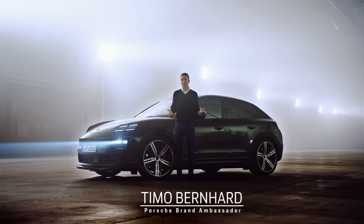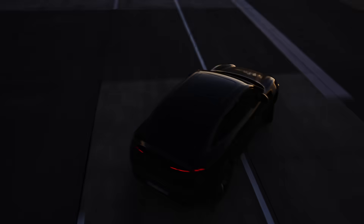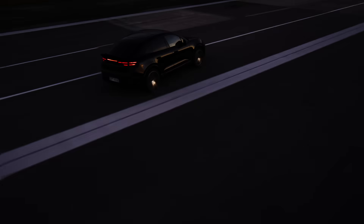For 10 years now, the Macan has been a bestseller. Now the new, all-electric one is here. I've driven the prototype — it drives like a Porsche.